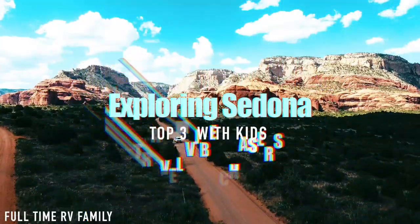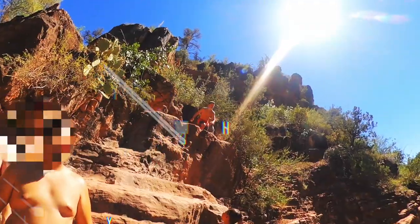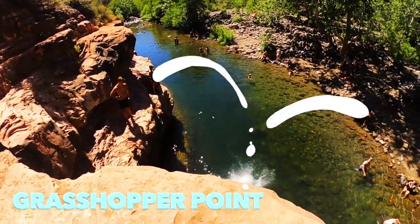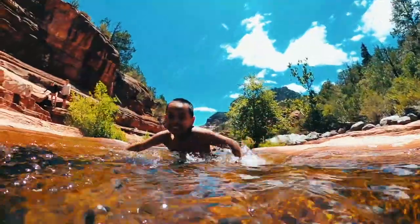What's up, you guys? Welcome back to Travel Vibe Chasers. Today we are going to be exploring Sedona and sharing our top three favorite things to do with kids. I hope you guys enjoy, but most importantly I hope you guys catch the vibe with us. If you haven't already, subscribe and hit that little bell.